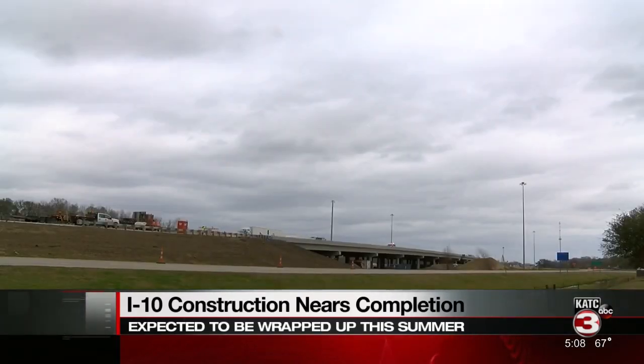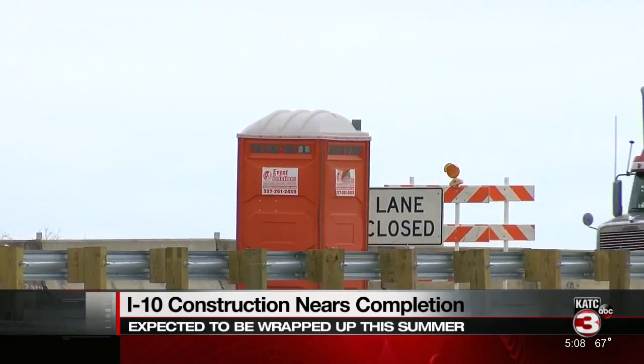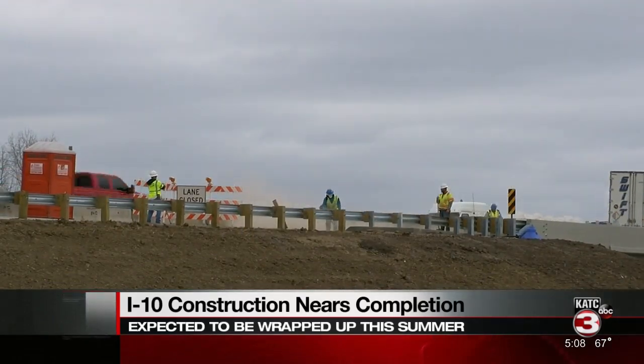The third and final part of the I-10 remodel goes from Brobridge to Henderson. This phase of the project started in 2019 and is expected to be done by summer 2022.